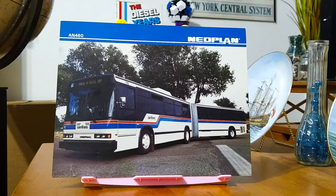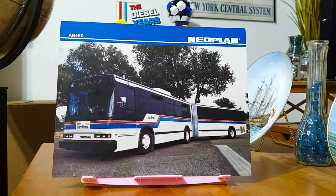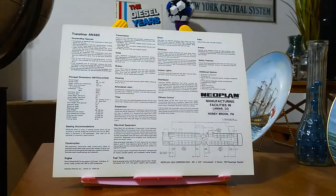The first photograph from Neoplan we have is of the AN460 articulated bus from Samtrand. Look at that — a very, very nicely designed articulated transit bus for the American market. Let's take a look at the back of this photograph. Here we have more information on the Transliner AN460. Neoplan had their manufacturing facilities in Lamar, Colorado and Honeybrook, Pennsylvania.